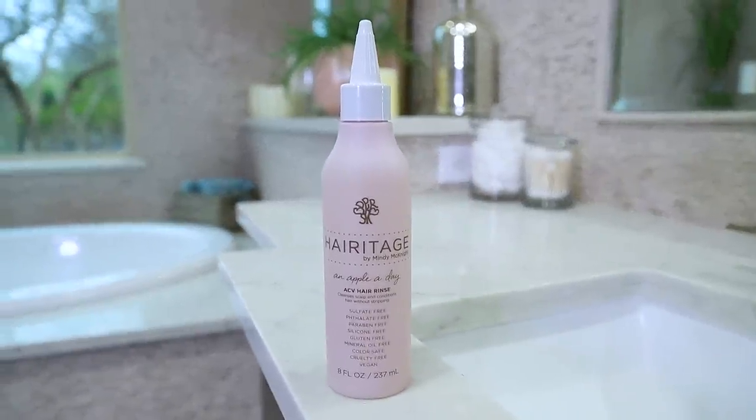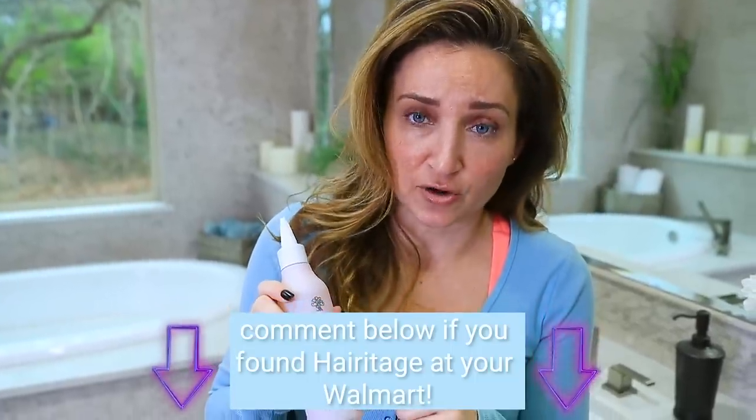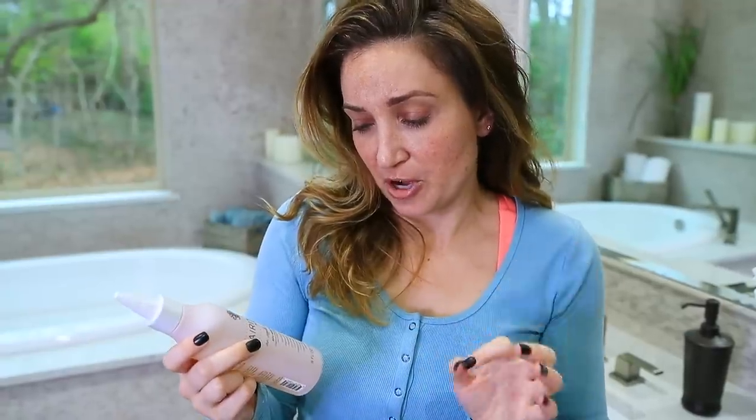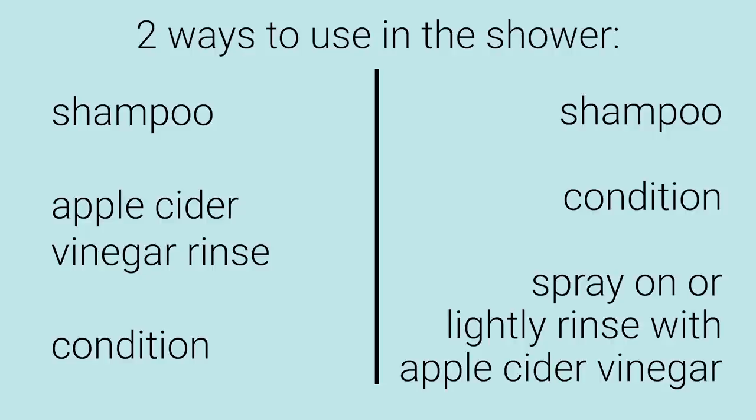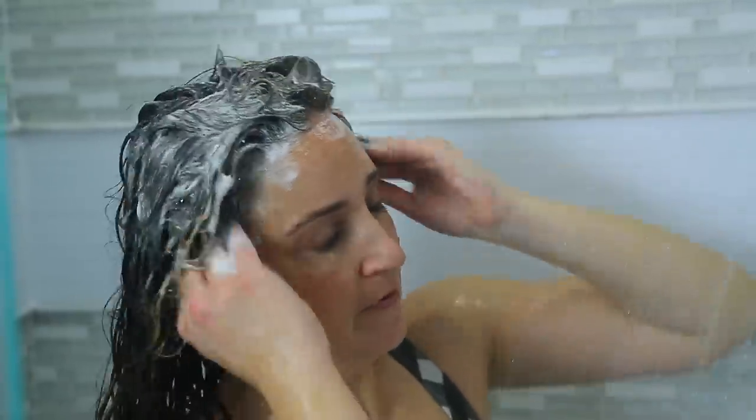The apple cider vinegar rinse I'm using today is the Heritage 'An Apple a Day' one. It's sulfate free, phthalate free, paraben free, silicone free, gluten free, mineral oil free, color safe, cruelty free, and vegan — and it smells delicious, so it won't leave my hair smelling like vinegar. I'm going to use the shampoo for a clarifying cleanse, then the ACV rinse to restore pH balance, and then add conditioner for extra detangling.